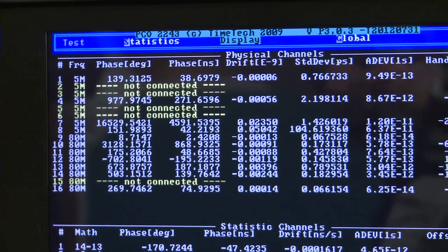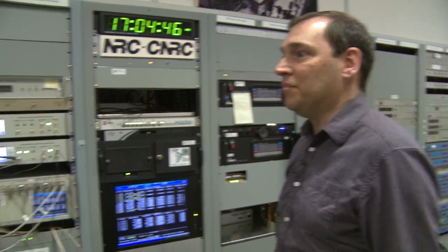Then, once we have all these numbers, there's an algorithm that can be used to calculate very stable time, which makes this the official Canadian time.